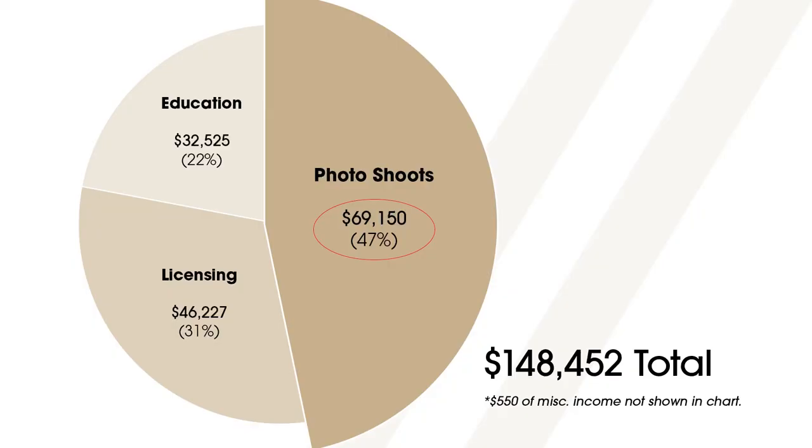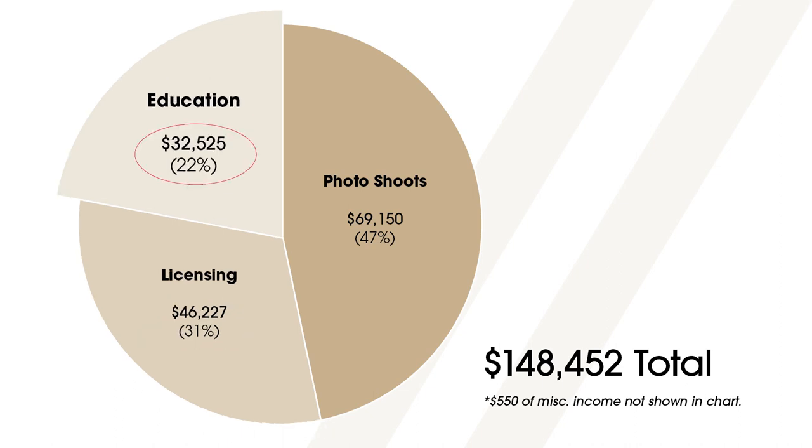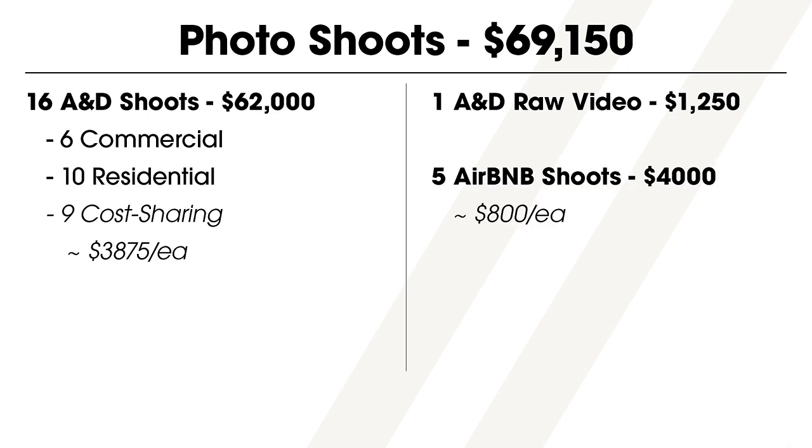In 2022, I made $69,150 from photoshoots, $46,227 from licensing sales, and $32,525 from the education stream. Breaking down the photoshoots further: I did 16 architecture and design photoshoots at an average price of $3,875 each — six were commercial and ten were residential, and nine involved cost sharing with additional project partners. I also billed $1,250 for raw drone footage that a client requested, and reluctantly agreed to five short-term rental shoots at an average of $800 each, giving me an extra $4,000 in the photoshoot category.